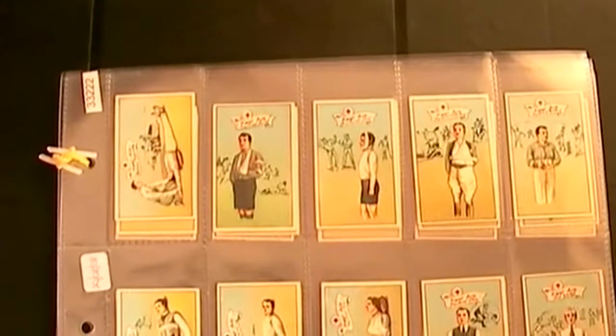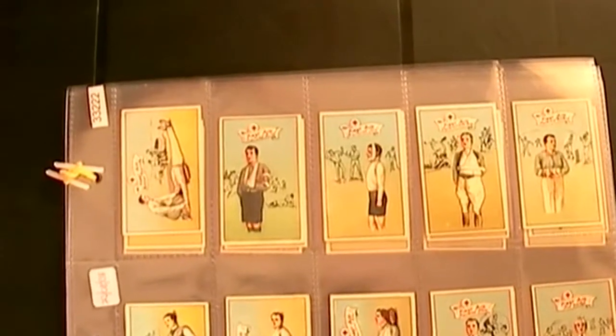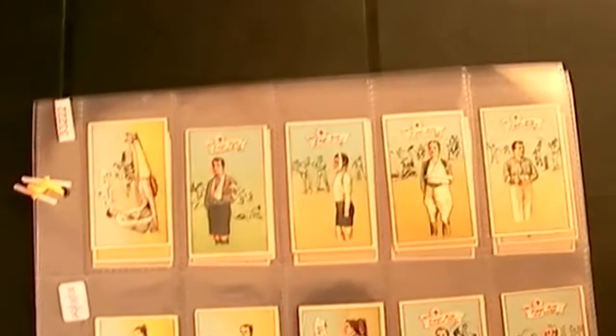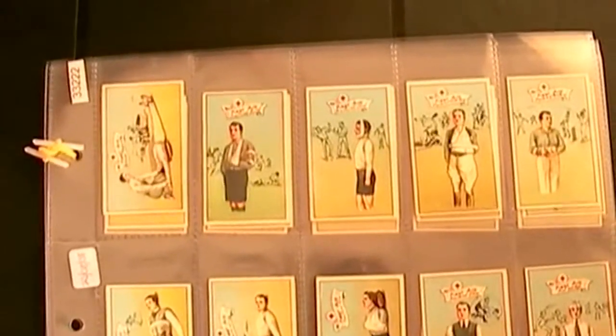Today's set is of first aid. It was issued by Godfrey Phillips way back in 1914. There are two sets actually — this is the early one. The other one had 50 cards in it; this one only has 25 cards. It was brought out in 1914.